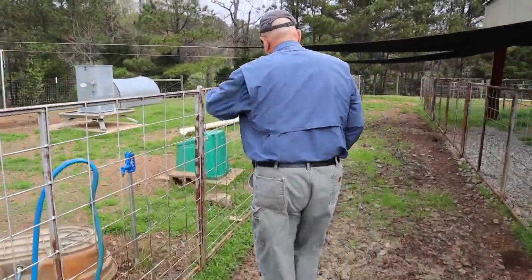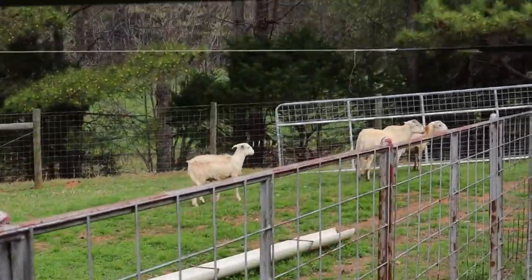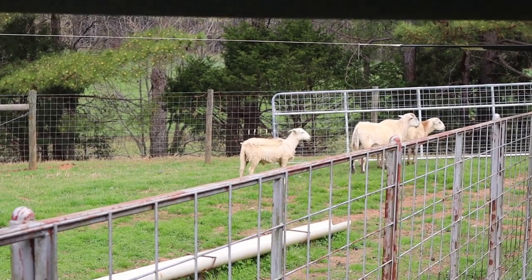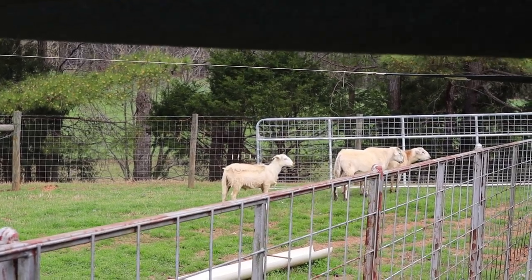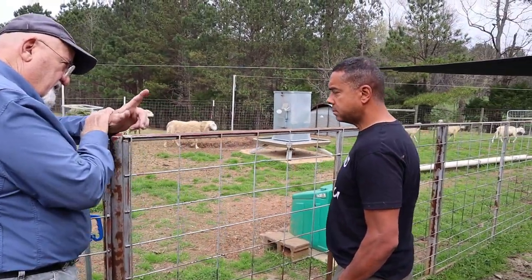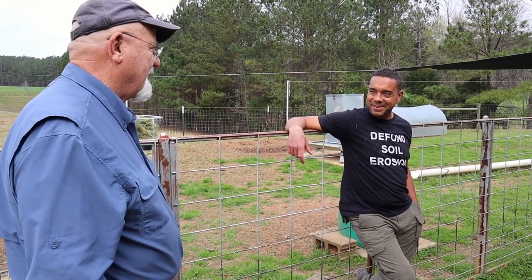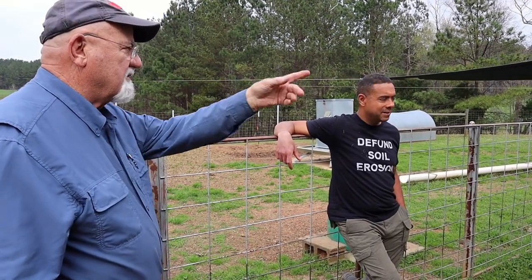Look at this guy back here. That ram with the speckles on his nose — that's Big Money Newton's son, born March the 20th last year. He's had no grain, no superior care — for six months of his life he was running out on ground control. So he's had almost no care, and that's the way he looks. Look at that bad boy!